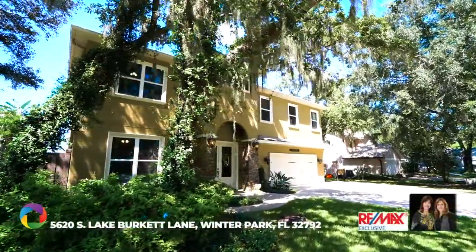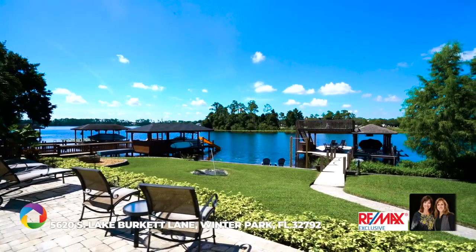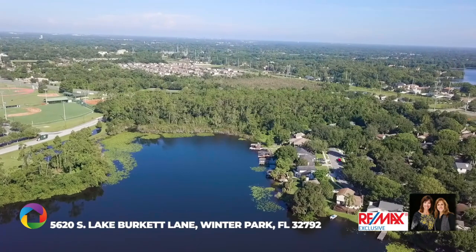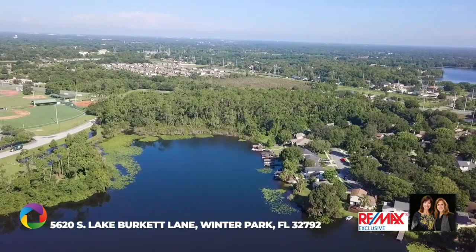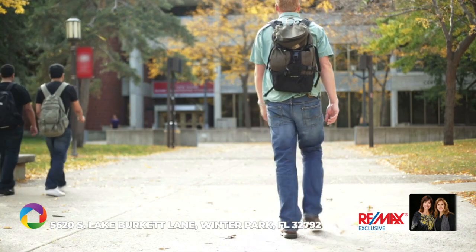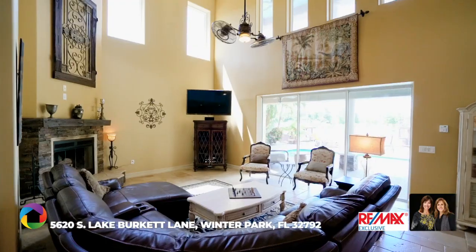Welcome to this custom-built elegant lakefront home in Winter Park on Lake Burkett. This private skiable lake has its very own certified ski course and connects to Lake Martha. This home with four bedrooms and three and a half baths offers the lifestyle you've been dreaming of, with the added bonus of location offering convenient shopping, a large selection of restaurants, and minutes to Trinity Prep.